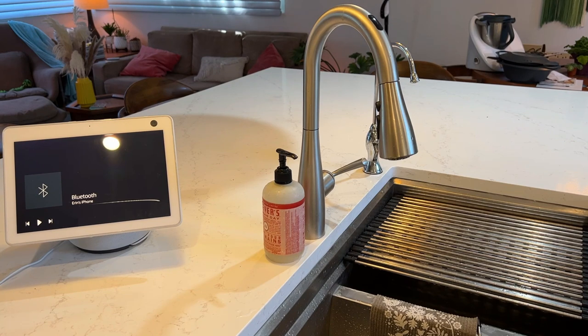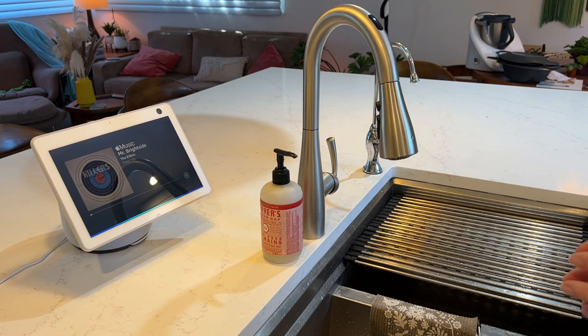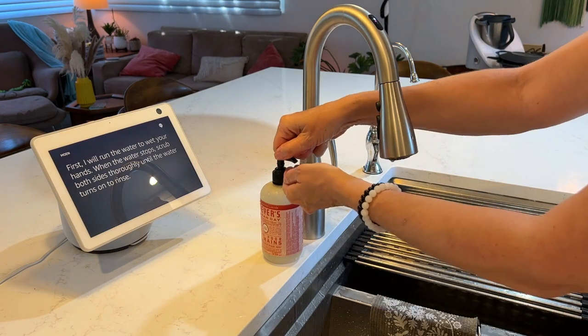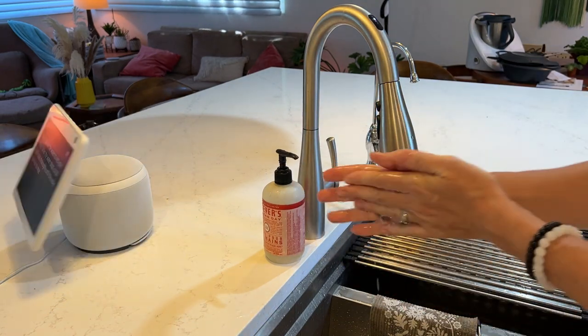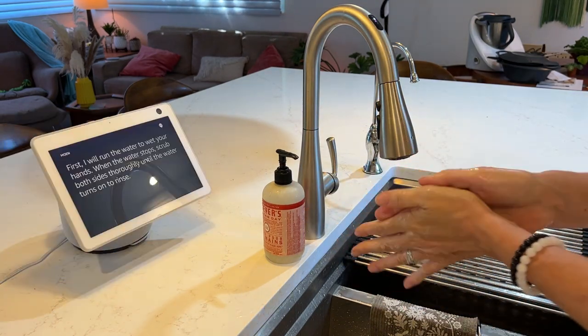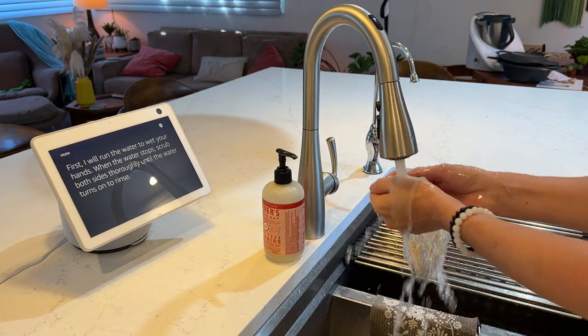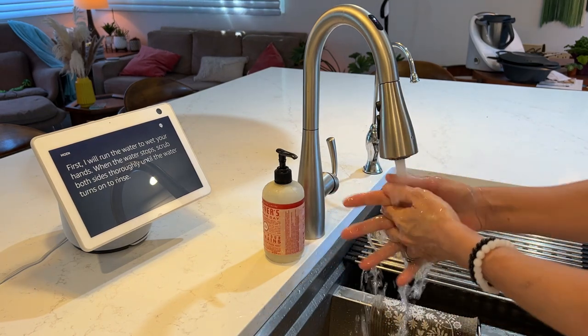In our still germ-conscious world, the importance of hand washing can't be understated, yet most of us undertime how long it takes to truly cleanse our digits. By asking the smart faucet to launch its hand washing function, the tap will turn on, allow you to wet your hands, then shut off while you lather, and turn back on at the exact time you should be finished soaping for a good rinse.